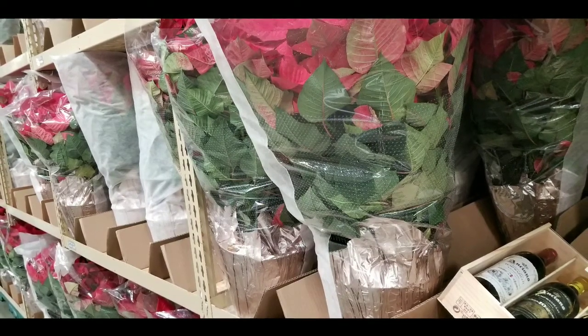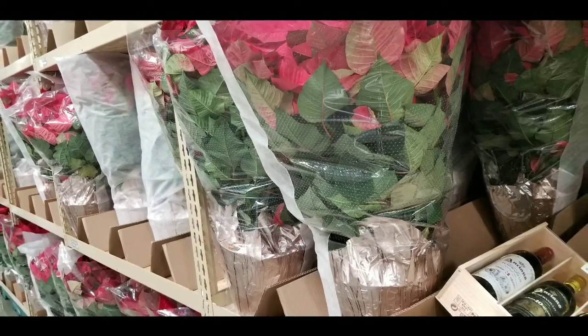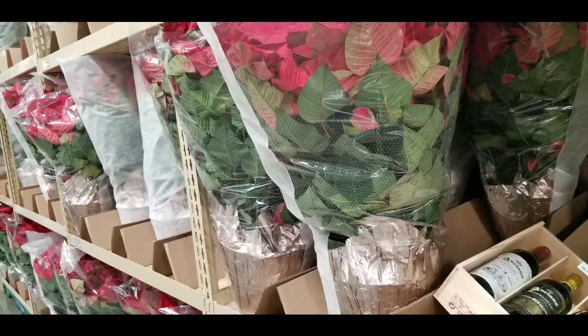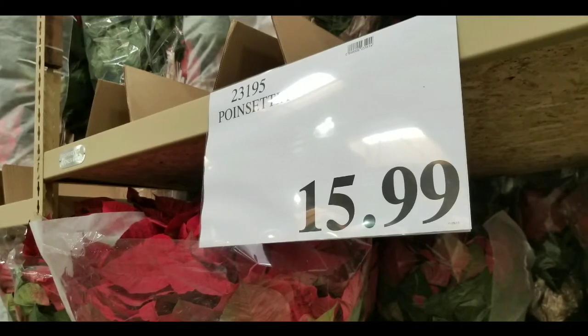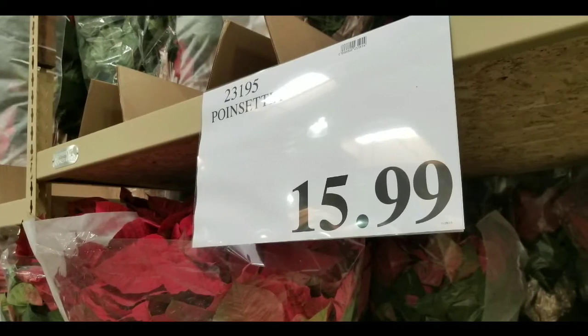Hey guys, I was at Costco today. Looks like they have the larger potted poinsettias on sale at Costco for $15.99, which is pretty awesome because usually these are about 20 bucks or more for a large one.